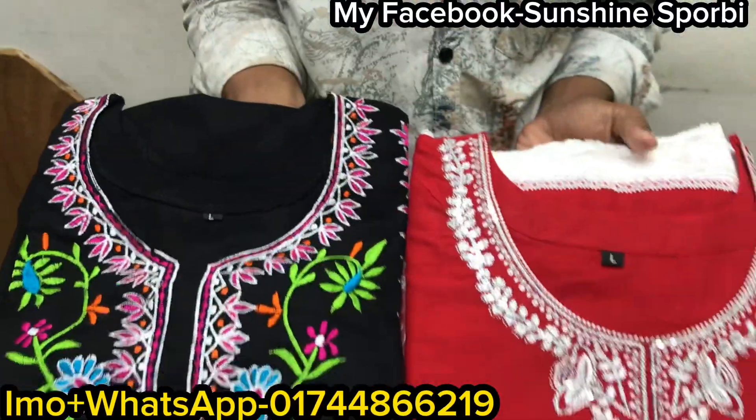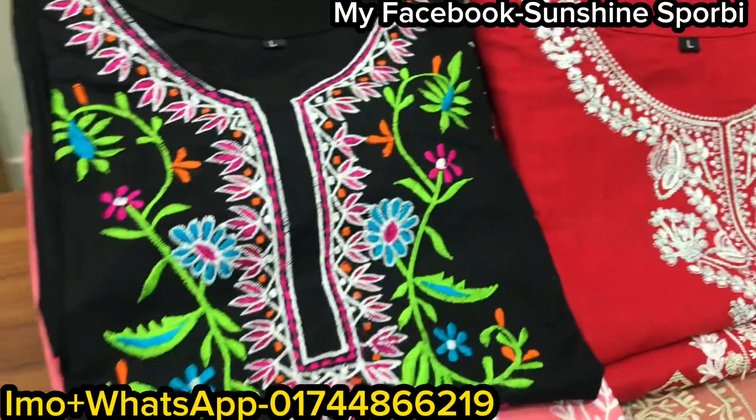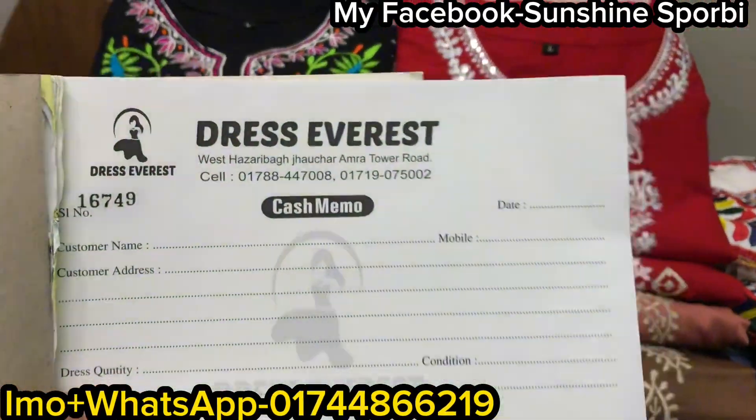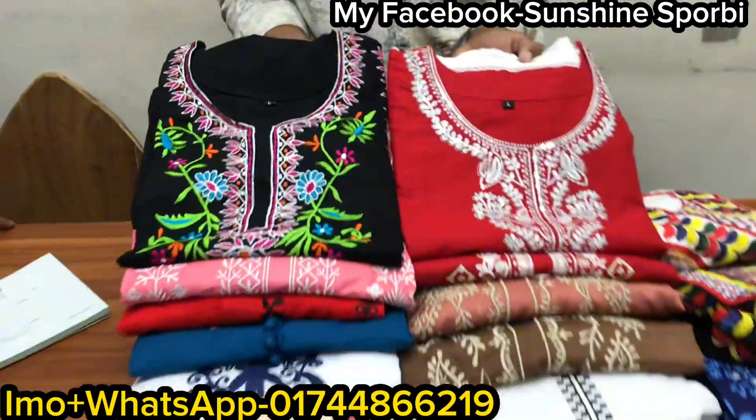Welcome back to my channel. Sunshine is here and we are open to a brand new video. Today we are here with Dress Everest, which is the address of your visual builders. For the first time, you will see two pieces of collection which is very beautiful and quality.